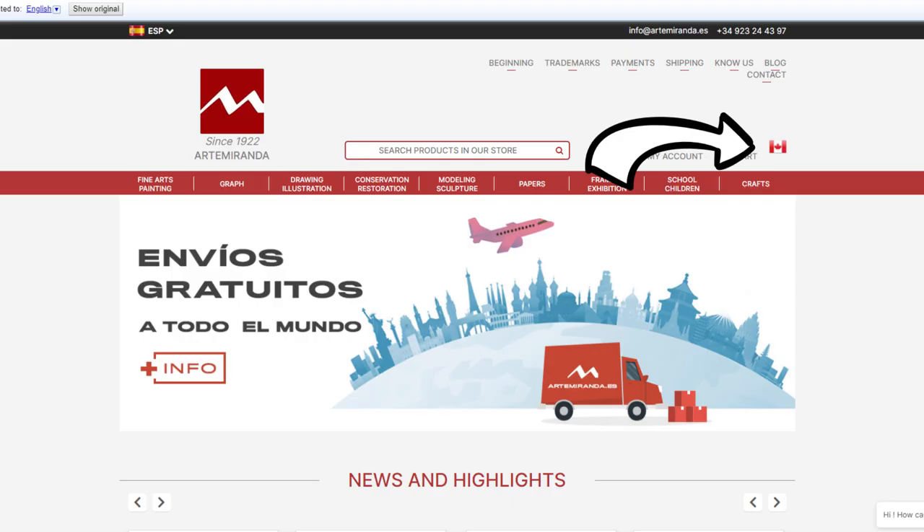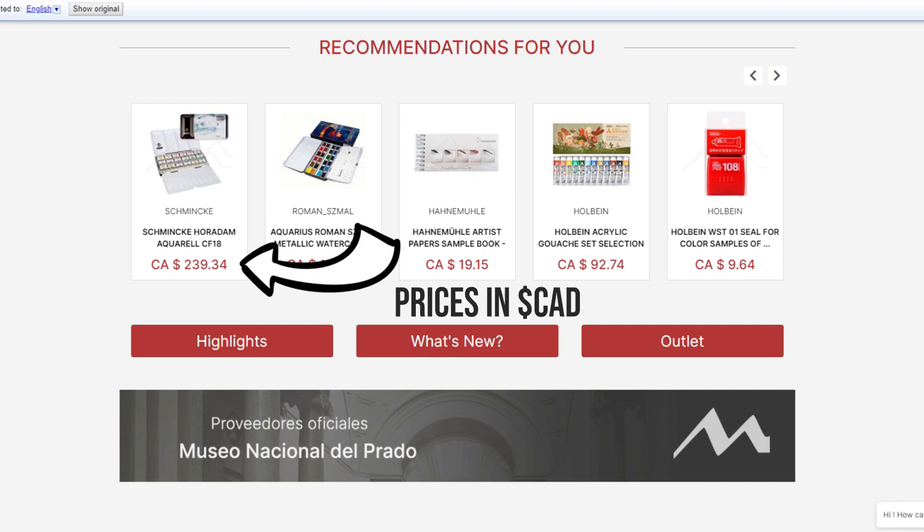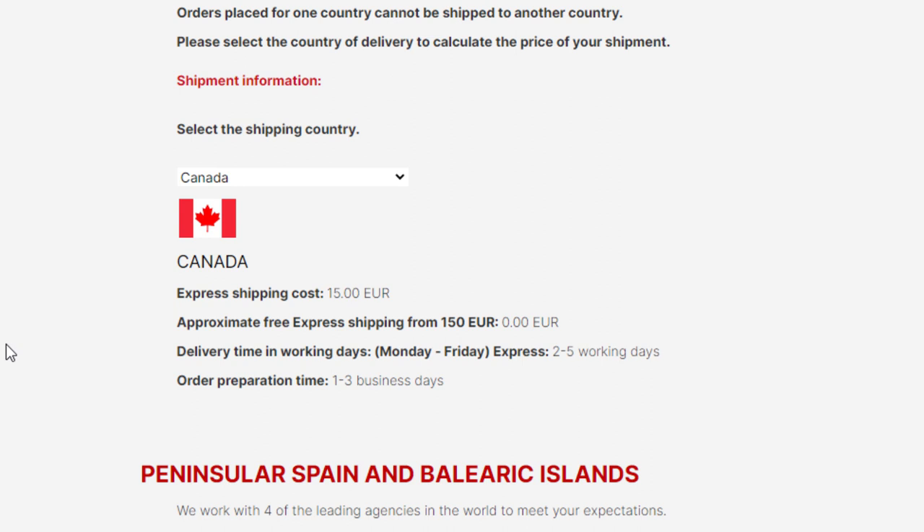It seems that Arte Miranda — the Spanish website that sells art supplies — has redone their ordering system for worldwide or international orders. I know a lot of people seem to struggle with the ordering process as it was before, but this new one seems to be a lot more straightforward and simple. You can quickly check their shipping info page for the kind of rates that would apply for your country. Great idea, Arte Miranda — thank you! And let me know if you tried the new system for ordering and how it went. You can also leave your impressions in a comment below.